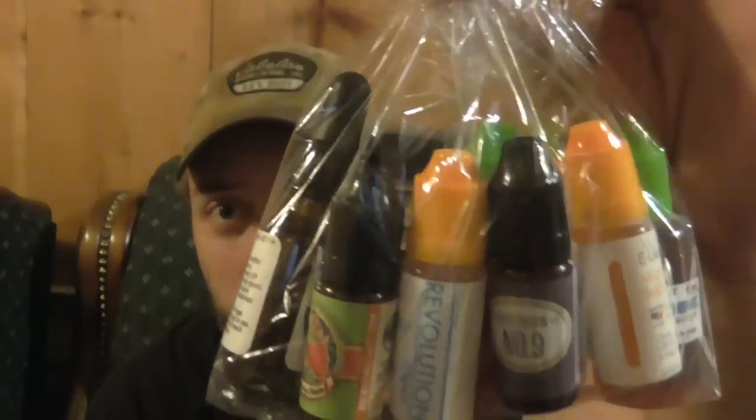Then we're also going to have the e-liquid for the people who love flavors — love the flavor and don't mind the higher PG. Another one from Voltage Vapor which is Trick or Treat, a 30 mil bottle — that's the candy corn.